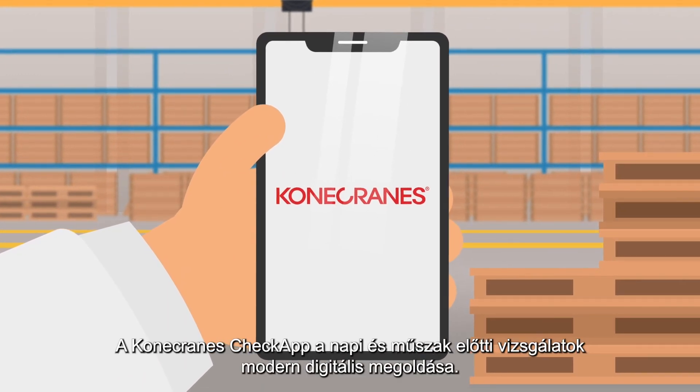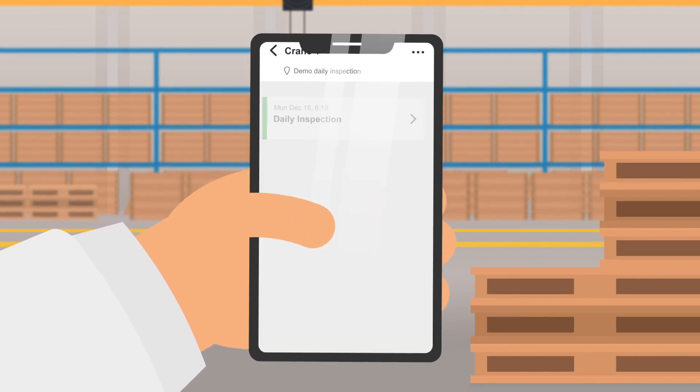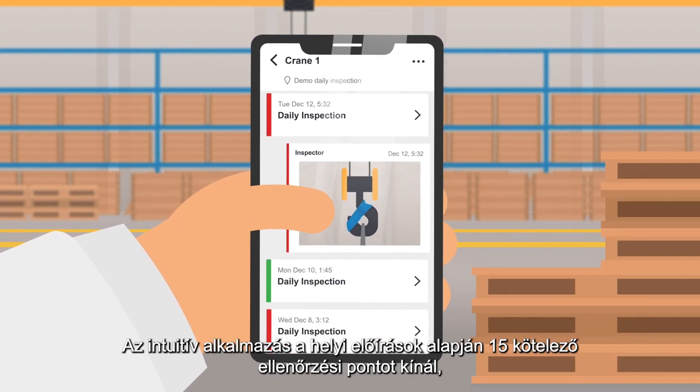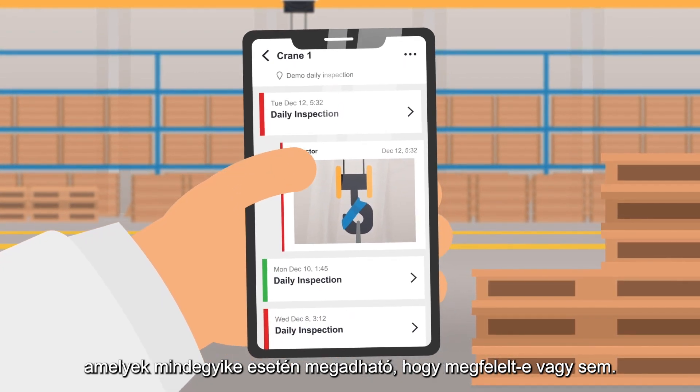Kona Cranes Check App — a modern digital solution for daily or pre-shift inspections. This intuitive app gives you 15 mandatory checkpoints that are compliant with local regulations and can be marked either pass or fail.